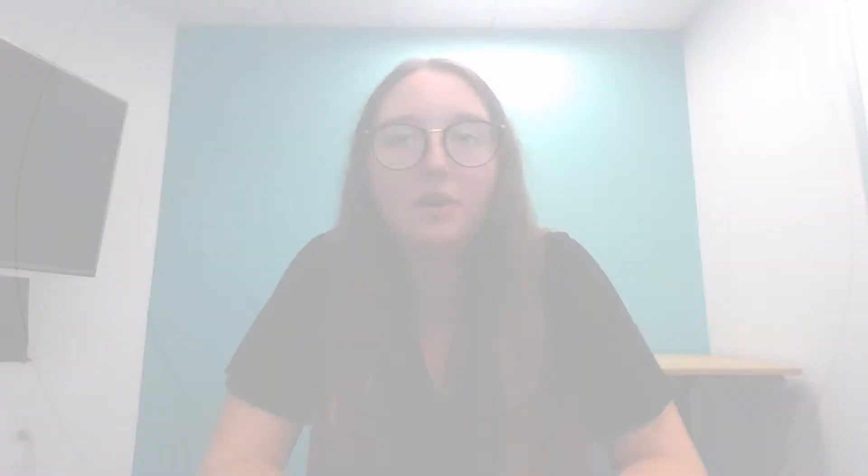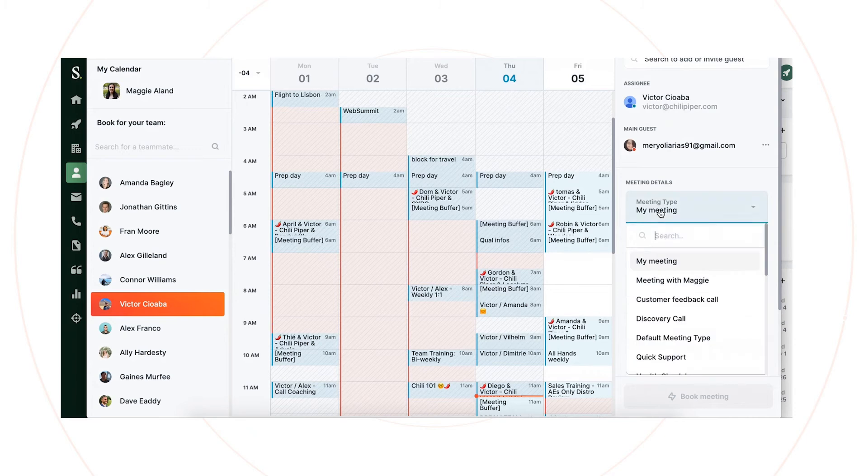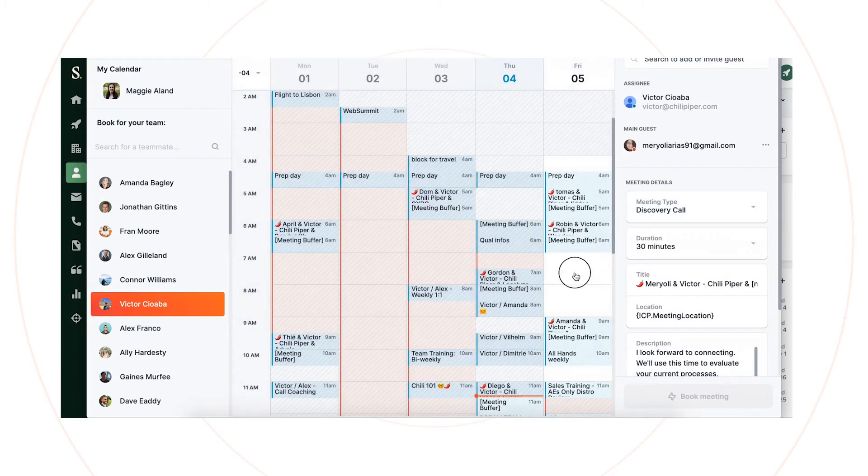We switched from GoToMeeting to RingCentral, and Chili Piper has a RingCentral integration, which is great. They just click on that Chili Piper calendar icon and it pulls up the instant booker and they schedule. We have the AEs running on a round robin, so they just use that queue and then they can schedule on behalf of that person. All they do is choose their meeting type — we have several different meeting types depending on industry or product interested. They click on that meeting type, everything's pre-populated, and because of the RingCentral and Chili Piper integration, they don't have to do anything.